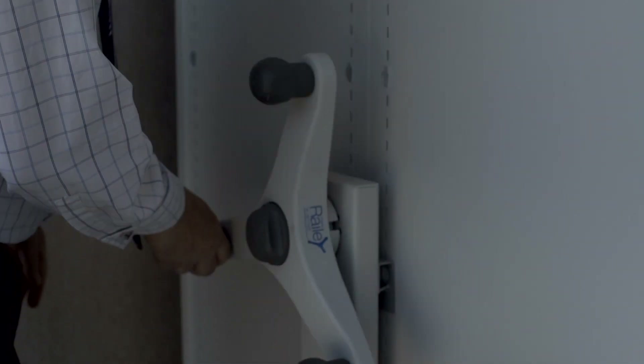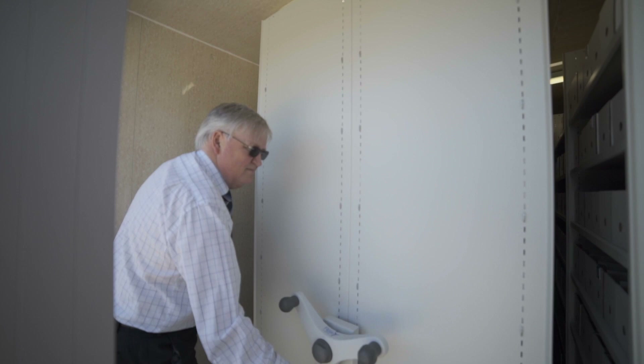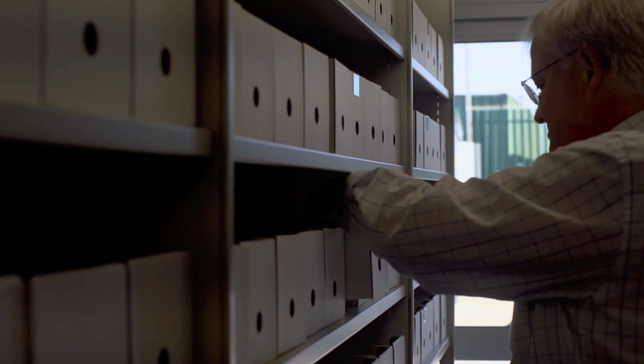The roller store mobile shelving units are durable and ideal for error-free and easy retrieval of patient notes. Porta record storage is a perfect low-cost alternative to scanning and costly remote secure storage. For more information, contact our sales team.